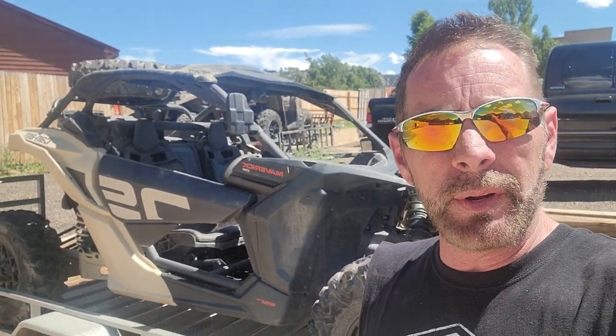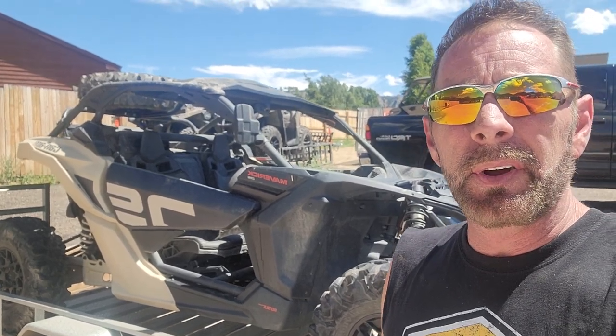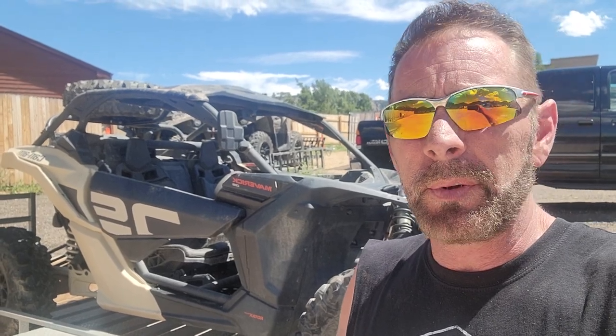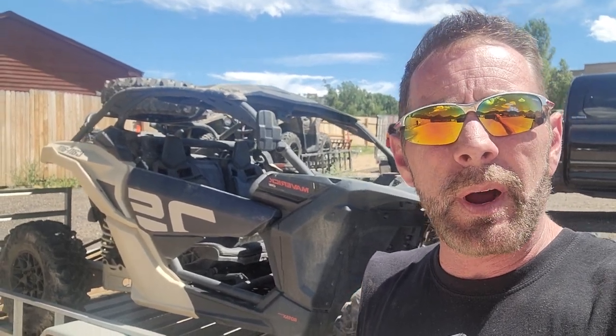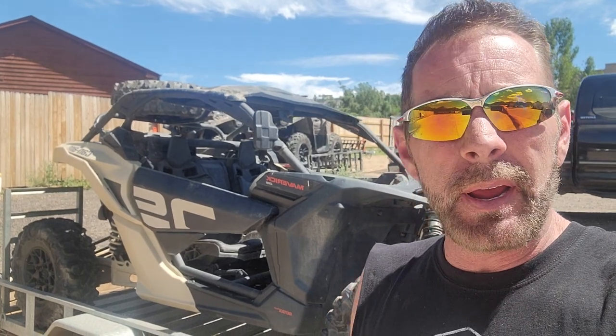We're kind of unique in the way we do that. A lot of companies — most companies out there — they're going to charge you for the damaged parts, they're going to charge labor, which can run you between $100 and $200 an hour, and they're going to charge you downtime — basically the full rental price for a full day, which can be around $800 per day until it's fixed.